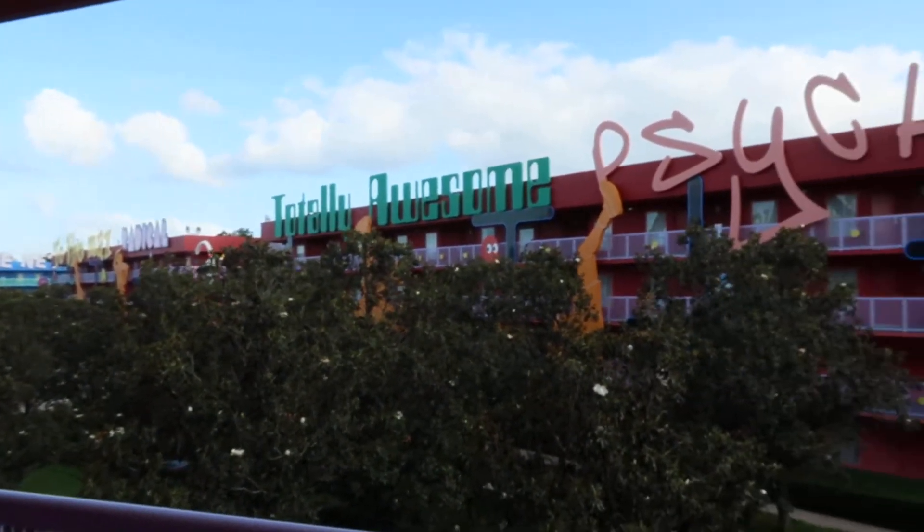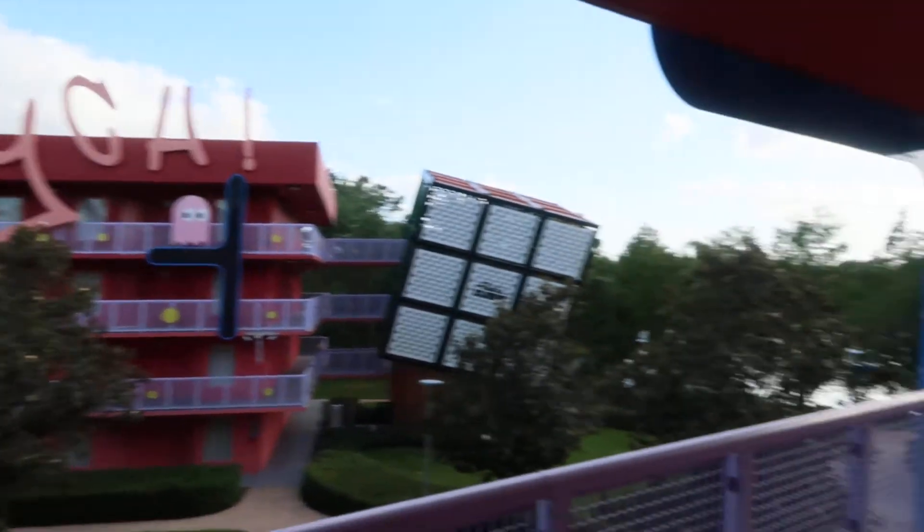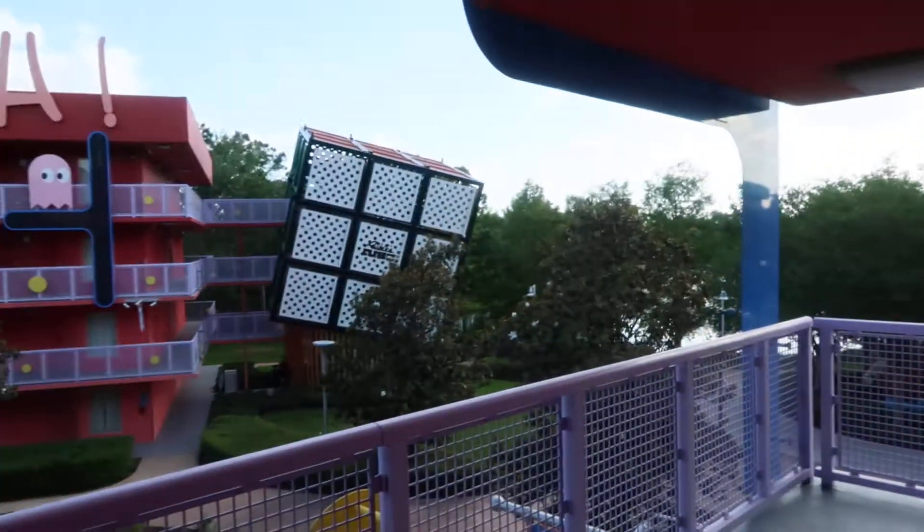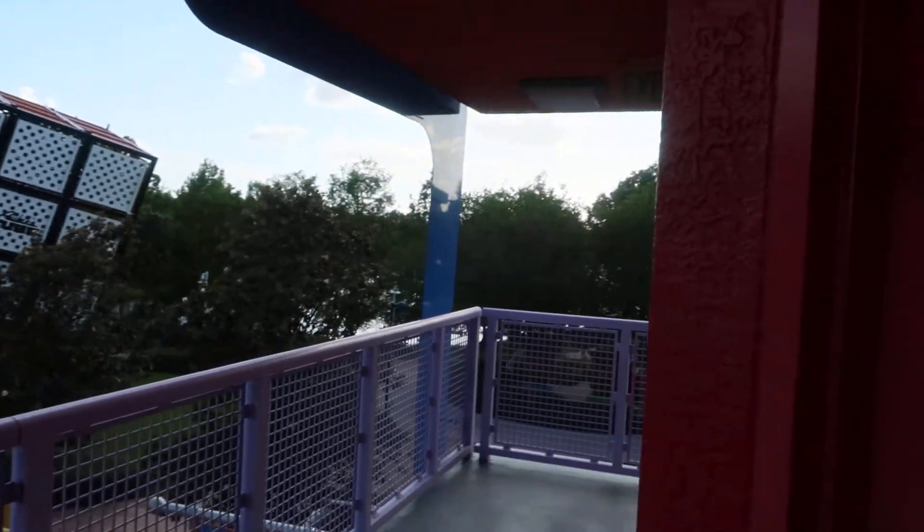We're going to do a quick tour of our room at the Pop Century Resort — room 9361. We're on the third floor. We do have the Rubik's Cube right here and it is a corner view.